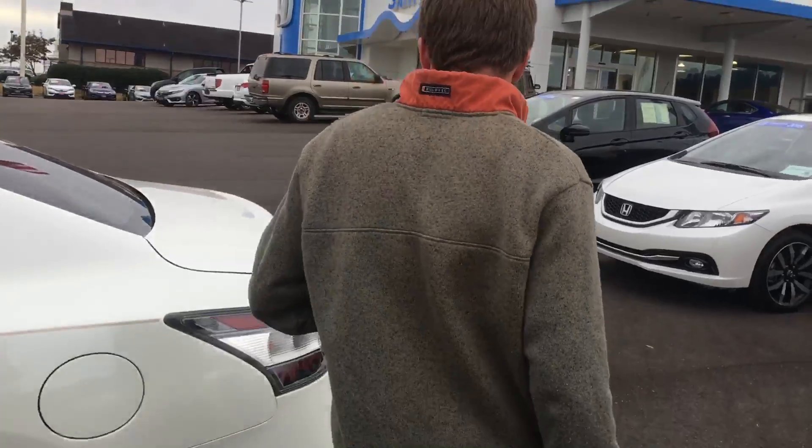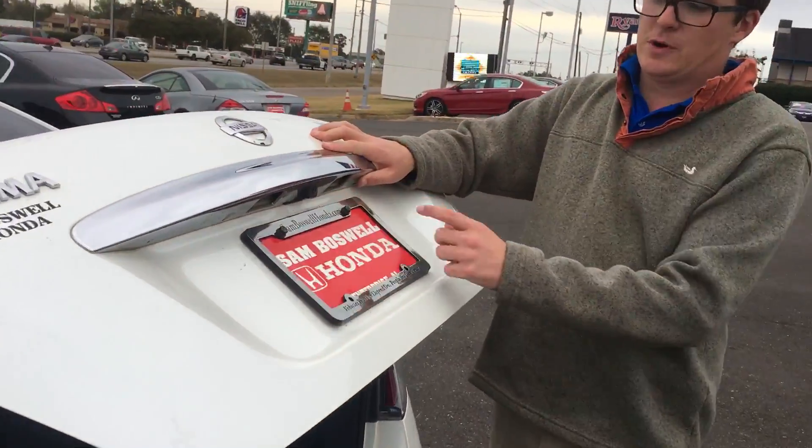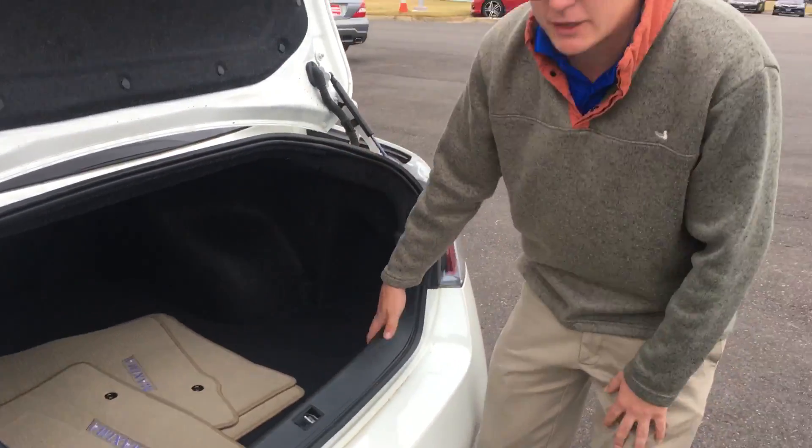Bringing it around to the very back of the vehicle — there's the backup camera we spoke about. We do have the original mats; it's going to have rubber floor mats throughout the vehicle right now. You get ample space back here.